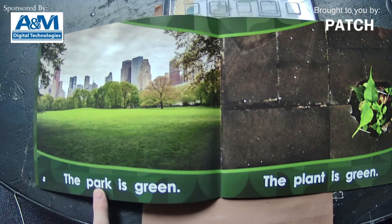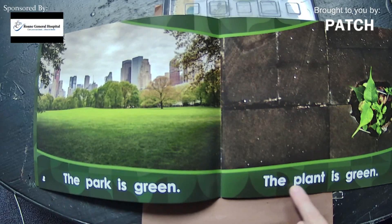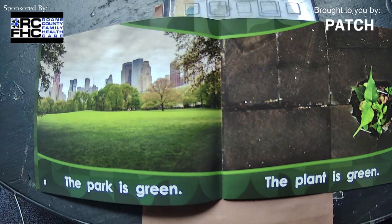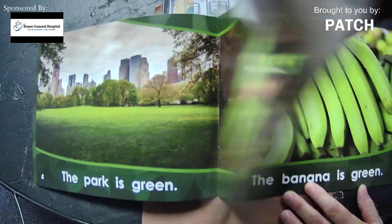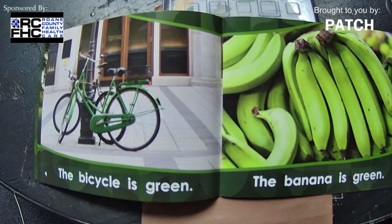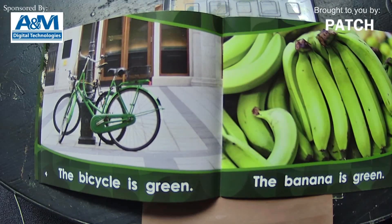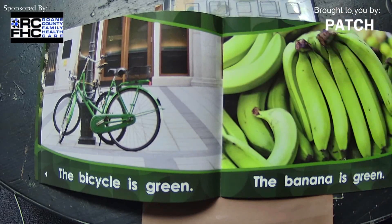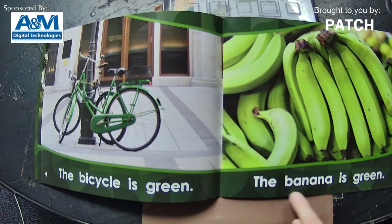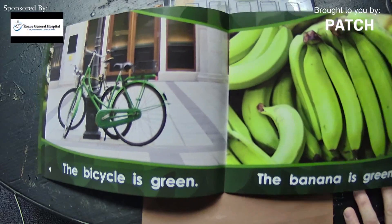Right here we'll say — you guys can read it with me, ready? The plant is green. Doesn't that look like a pretty sight — all the leaves on the trees, beautiful! The bicycle is green. And then if you're learning to read and don't know those words, you can look at the picture and that'll help you along too. The banana is green. It's pretty shades of green in this book.